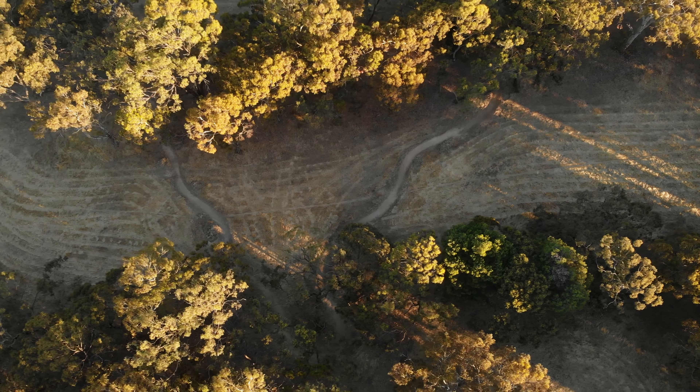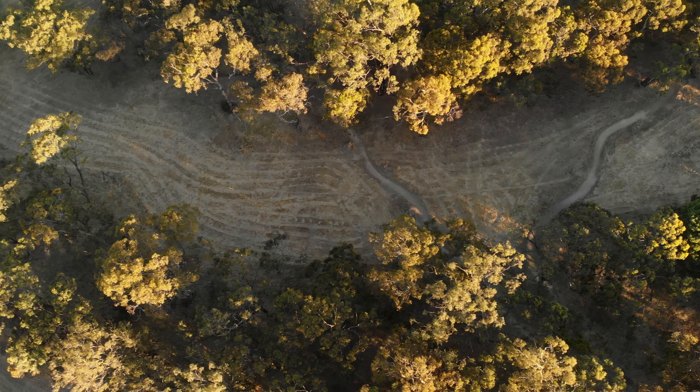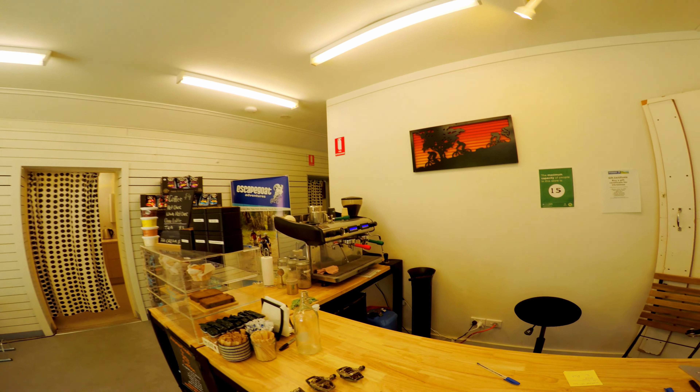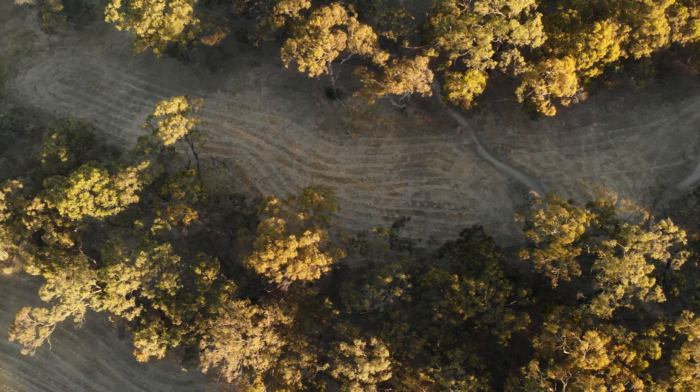Belair train station is end of the line, so it's easy for people from out of town to get to. I'm even thinking roadies coming over for the Tour Down Under could pop in for a coffee — you've got a great coffee machine there with Raw Aroma beans. We've had some good coffees here and the locals seem to be enjoying it.